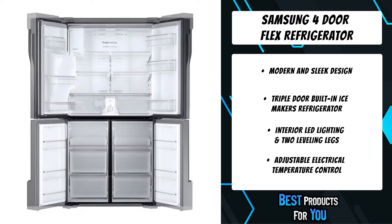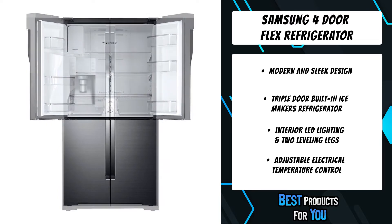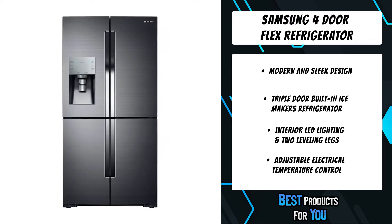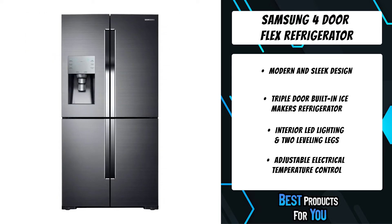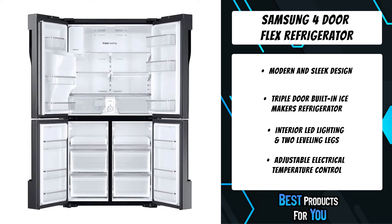Quick access to refreshingly cool filtered water is available in two ways. Customize your lower right storage space to be a refrigerator or freezer with five adjustable settings — you choose what foods to store, from fruits and vegetables to your favorite ice cream.